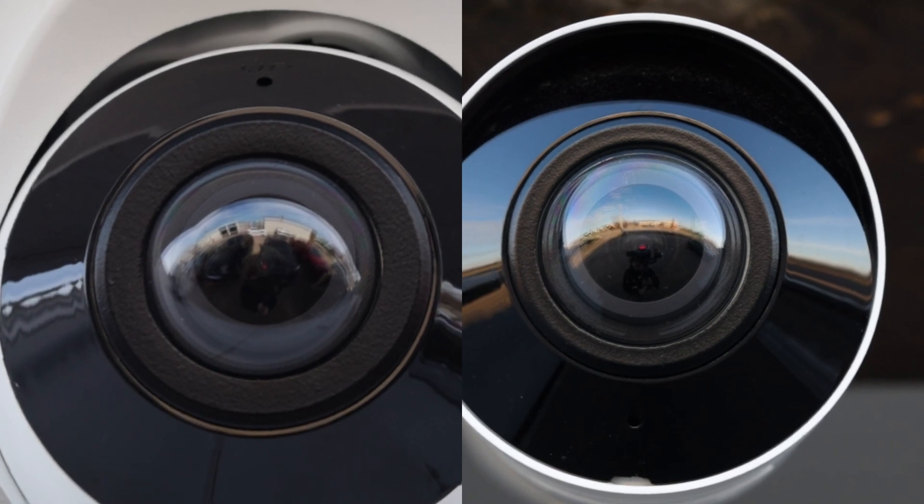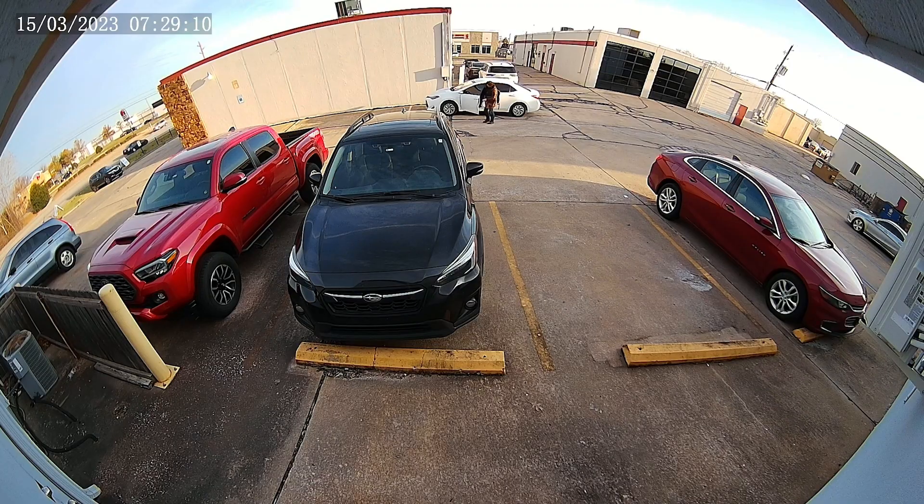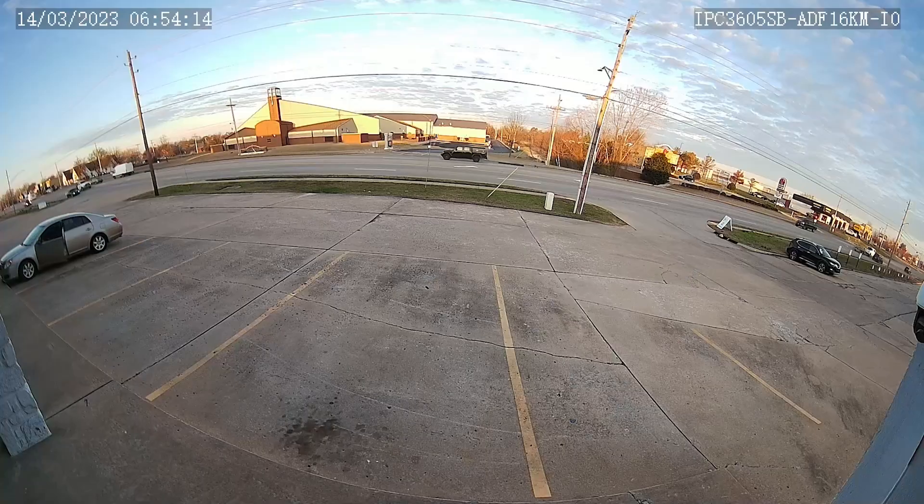Now, let's talk about the camera's main features. These cameras boast an all-encompassing 180 degree horizontal field of view, making them ideal for monitoring large areas such as a parking lot, warehouse, or open spaces. This view ensures that every corner of an area is covered.